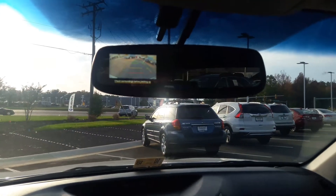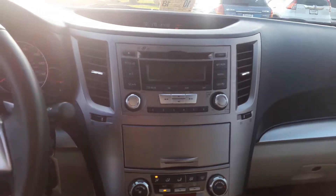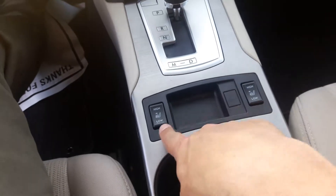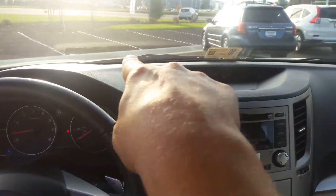It does come equipped with a backup camera that is located in the rearview mirror, as you can see there. It also has a single disc CD player, AM/FM radio, and heated seats for both front passengers. It also comes with heated side mirrors.